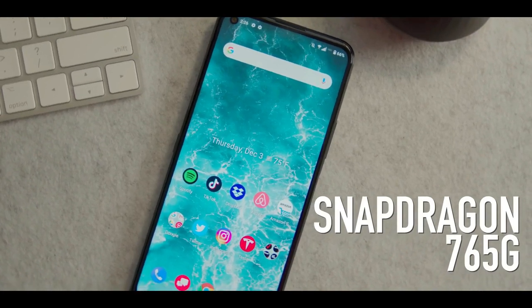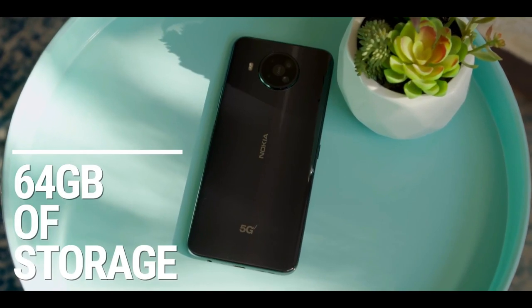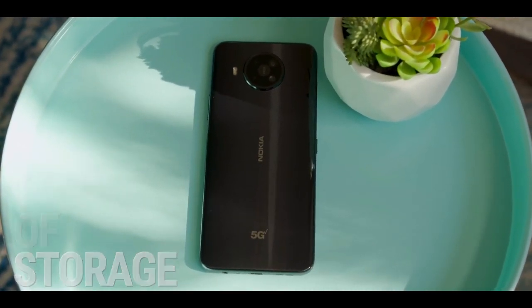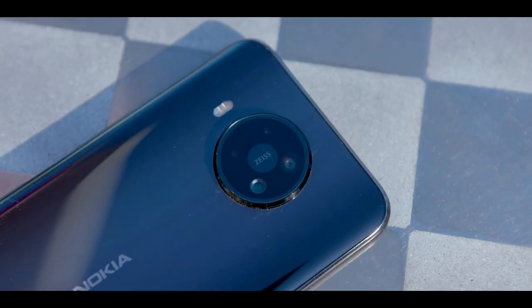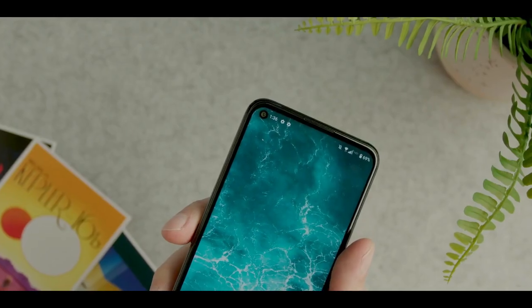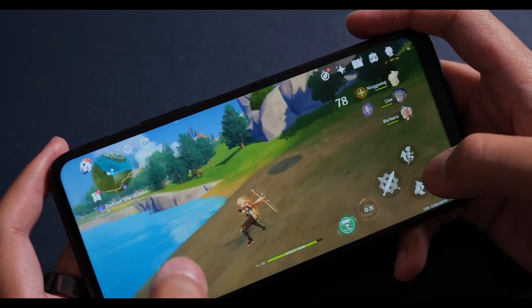The Nokia 8V 5G UW offers the Snapdragon 765G chipset. The Snapdragon 765G isn't Qualcomm's most powerful chip but it can handle most of the things smartphone users throw at it, and it's got an integrated X52 5G modem. It's also not as expensive as the Snapdragon 865 in the leading Android flagships, which means phone makers can keep the cost down.